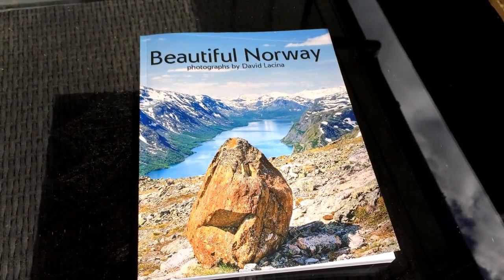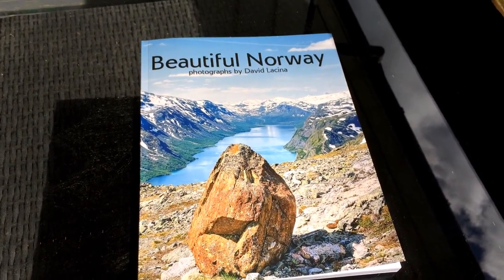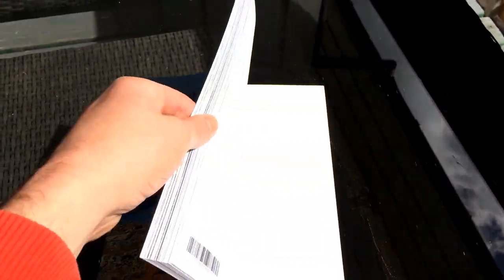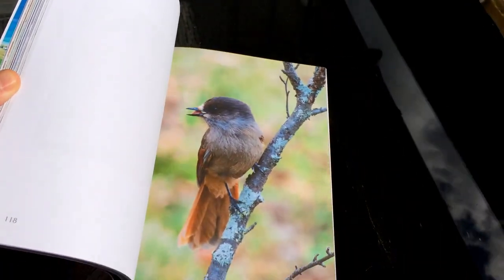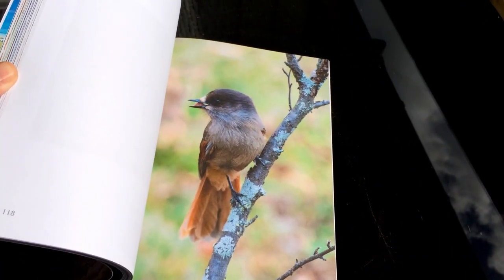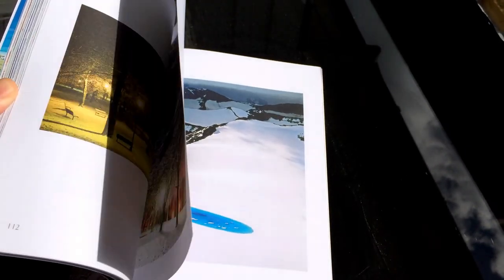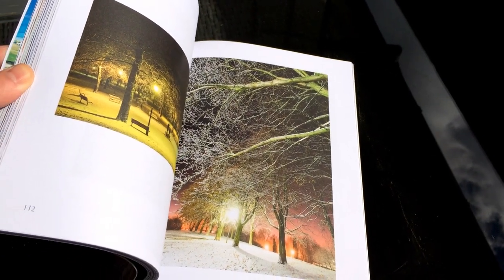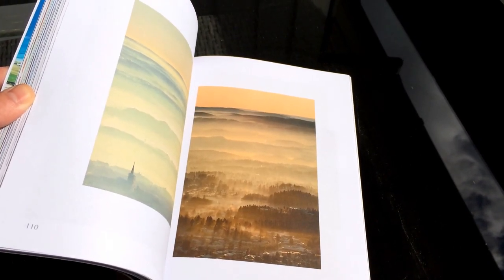Hi guys, I've just received the final proof of my new book which is called Beautiful Norway. It's 122 pages, 75 color photographs. I'm really happy how the colors came out — they're really, really nice.